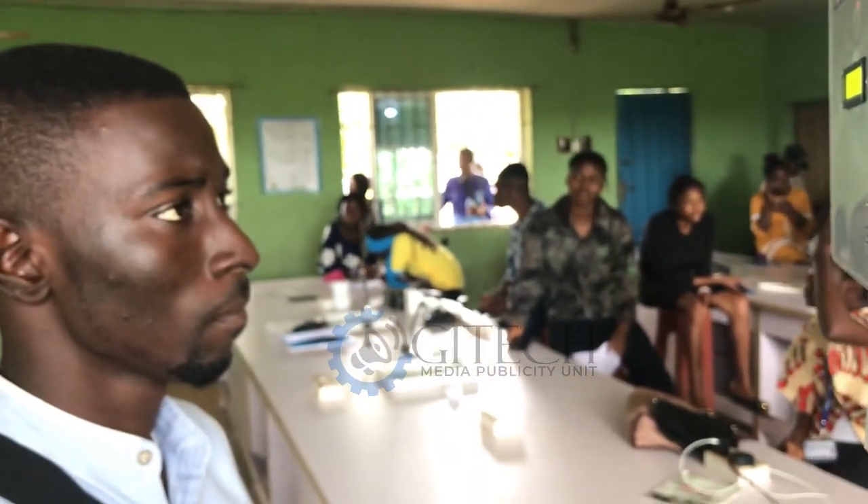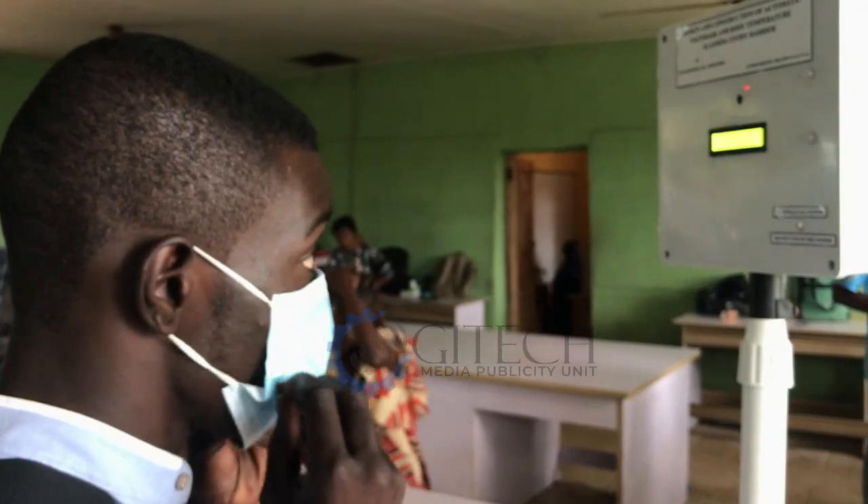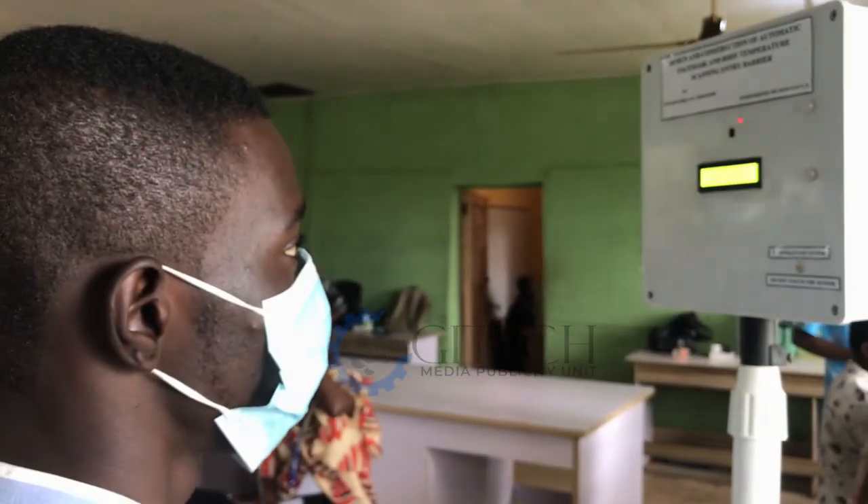This person still stands there without the face mask, and the machine repeatedly tells the person to put on their face mask: please wear your face mask. Then on the third time, this person puts on his face mask, and the machine says: face mask detected.